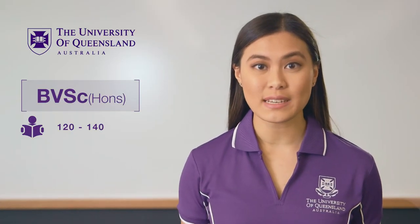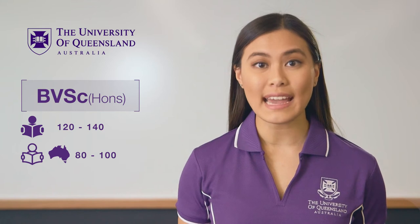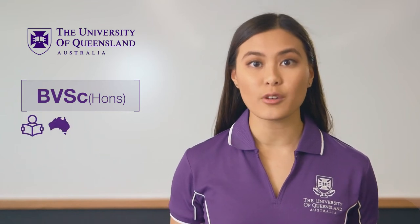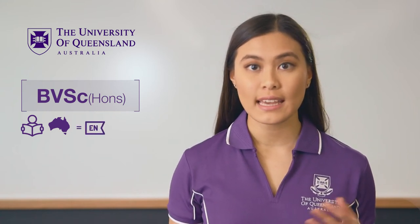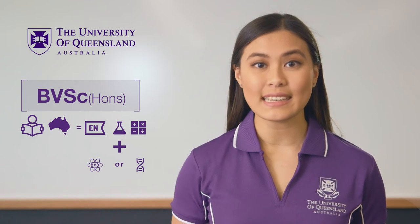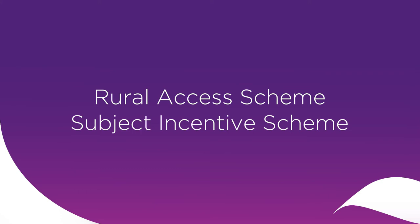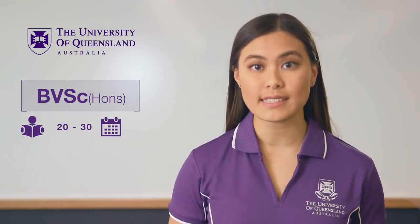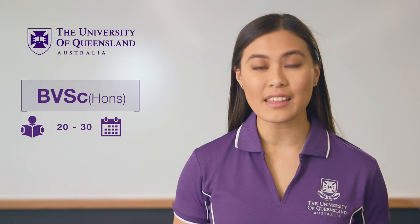UQ accepts between 120 and 140 students into its veterinary science program each year. This includes around 80 to 100 domestic students and 30 to 40 international students. If you're a domestic student looking to enter our veterinary science program directly from high school, you will need to have completed the prerequisite subjects of English, chemistry and mathematical methods, plus one of either physics or biology. You will generally need an ATAR score of 99. The Rural Access and Subject Incentive Schemes apply to this program. Only around 20 to 30 students receive direct entry from high school each year, so if you don't expect to receive a score that high, that's okay — there are other entry options.